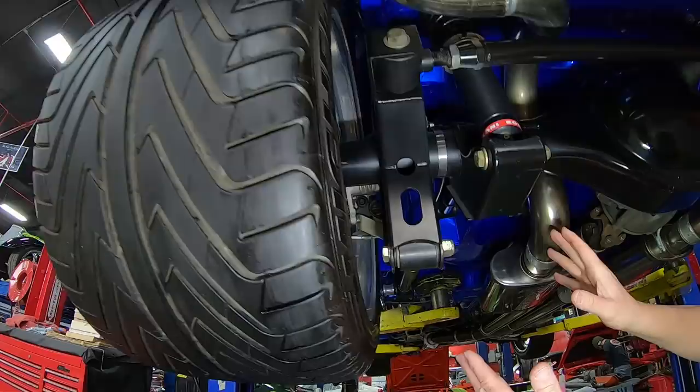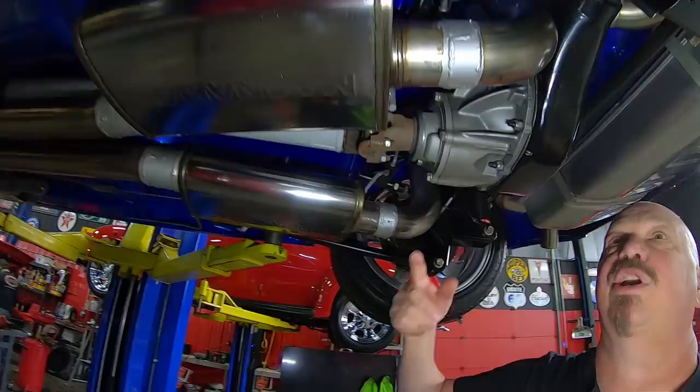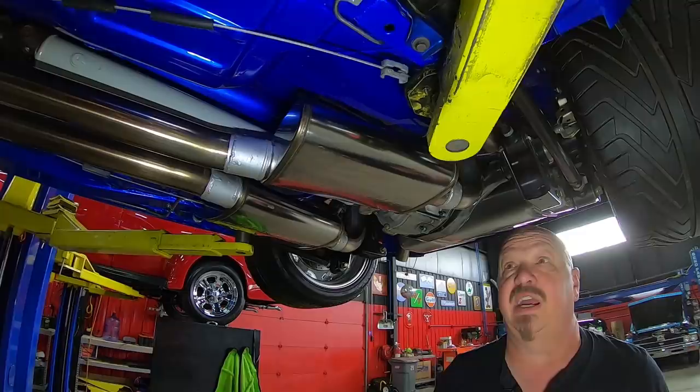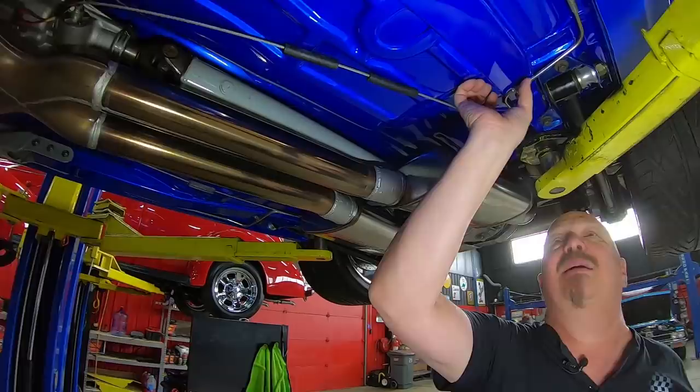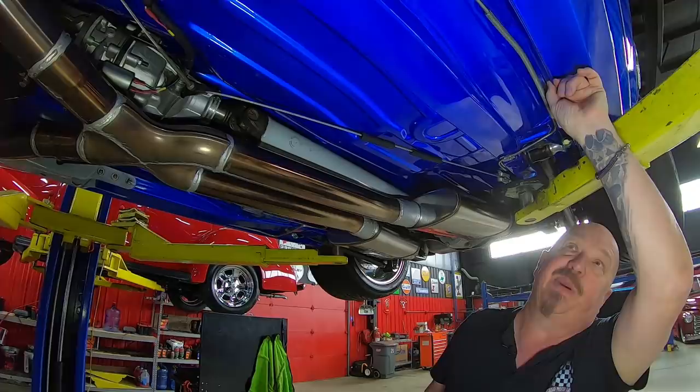Look at that exhaust — is that badass or what? That nine-inch rear has got right around a 3.77 gear in it — I rolled it over and counted. Of course it is posi. You can see the mini-tub job; it looks factory under here. They did a beautiful job on everything. It's a four-link style setup, by the way. You see these frame ties? They look factory — they've installed them right in the floorboards. Absolutely beautiful. The pinch weld looks good, the bottom side of the rocker looks great.